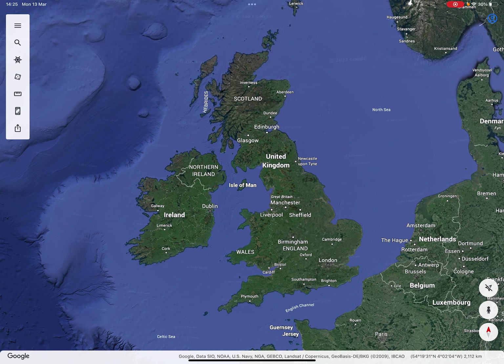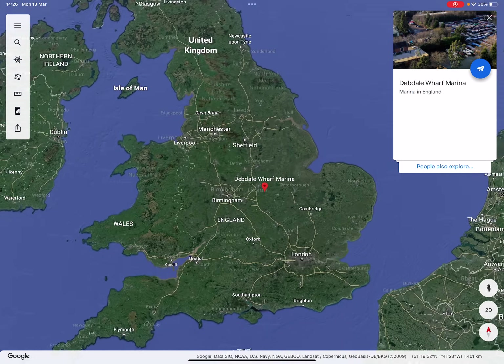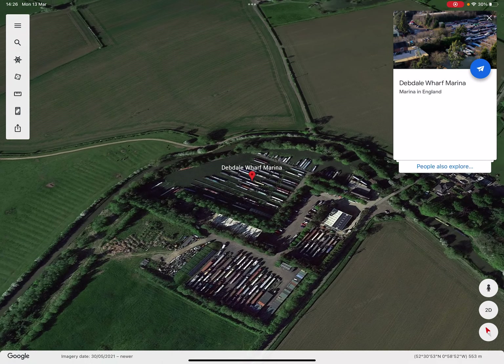If I look on this it'll give us a zoom in on Debdale Wharf Marina, which is near Foxton Locks — just up the road from Foxton Locks.